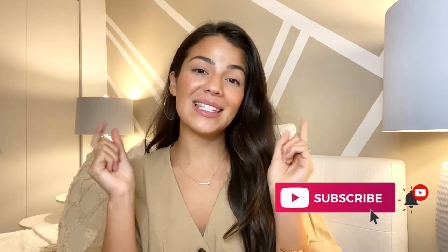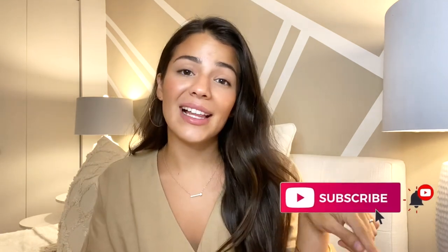What is up everybody? Welcome back to my channel. I am Tatiana, for those of you who are new. If you guys love home videos, interiors, and fashion and beauty related videos, be sure to subscribe to my YouTube channel and click on the notification button so you don't miss out on when I upload a brand new video.